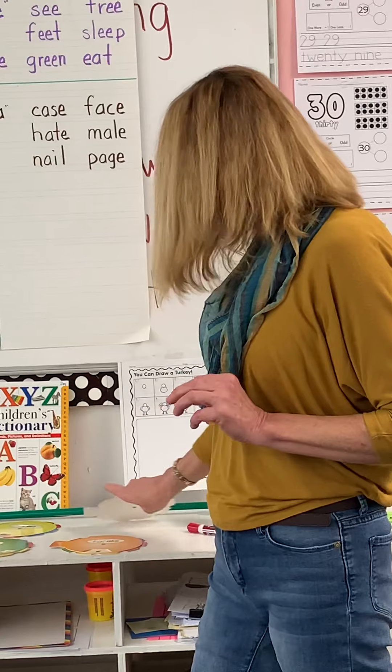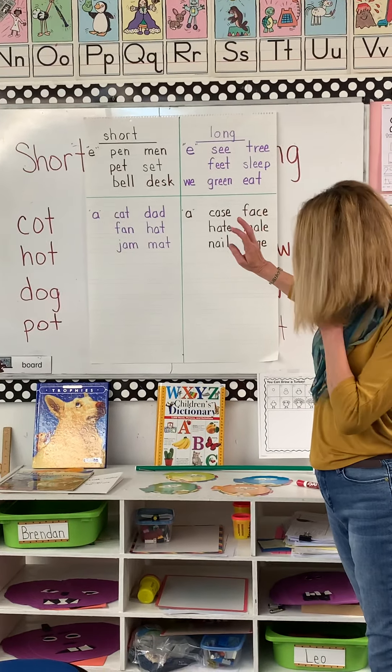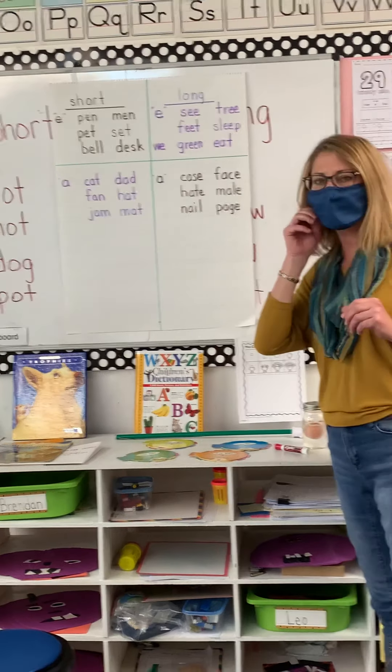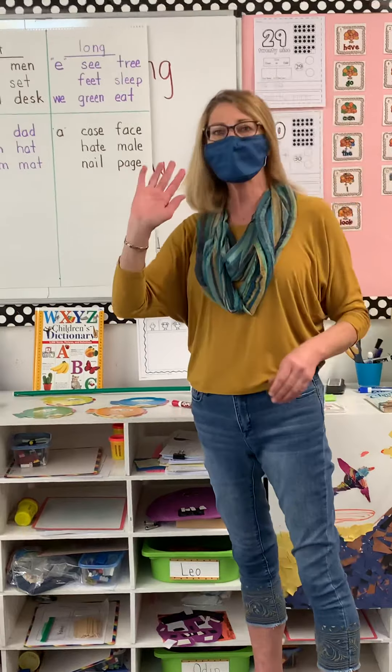All right. So that is your introduction into your short and long vowels. We will continue with this. You're going to be seeing some of this in your work packets that will be coming home. And I'll see you soon for story time.